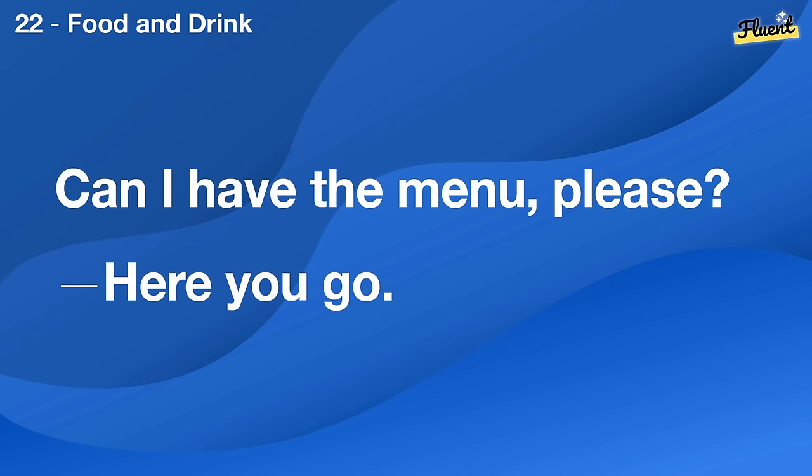Can I have the menu, please? Here you go.